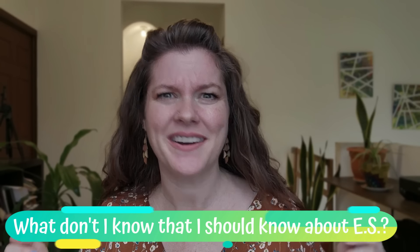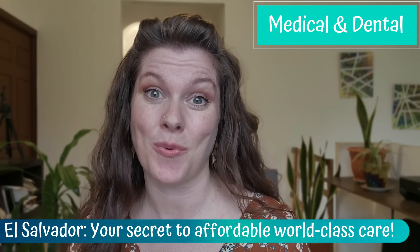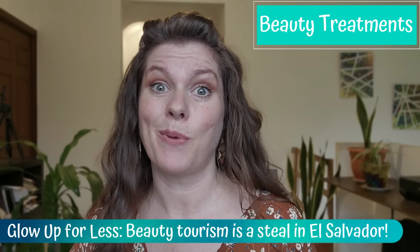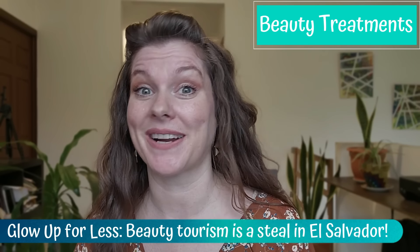What don't I know about visiting El Salvador that I should know? Honestly, probably quite a bit — but that's part of the fun of traveling and learning about a new location. There are some insider travel tips that can make your vacation a little bit smoother. Medical and dental treatments are much more affordable in El Salvador than they are in the US or Canada, and most likely you'll still be able to submit your expenses to your insurance company as an out-of-network provider. I do encourage you to contact your insurance company prior to traveling to find out what information they need to submit the claim. Same goes for beauty tourism — treatments like hair care, nails, brow lamination, lash extensions, or even Botox are a fraction of the cost that they are in the US or Canada. Enjoy a beautiful vacation in El Salvador and go home looking and feeling your best.